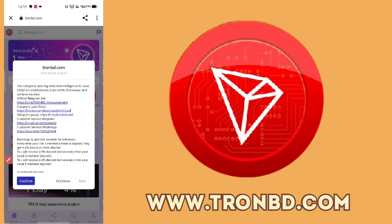TronBD.com has a Telegram channel, a Live Chat, a Telegram Group, and customer service via Telegram and WhatsApp. They have a referral commission structure of 6%, 3%, 2%, and 3% across levels. The more you earn in the 3-month period, the more you will be able to withdraw to your wallet.